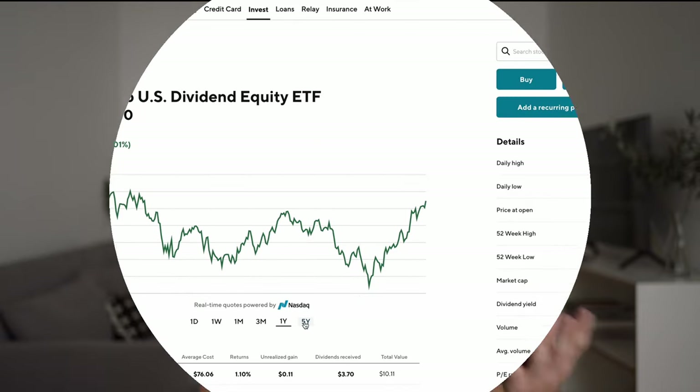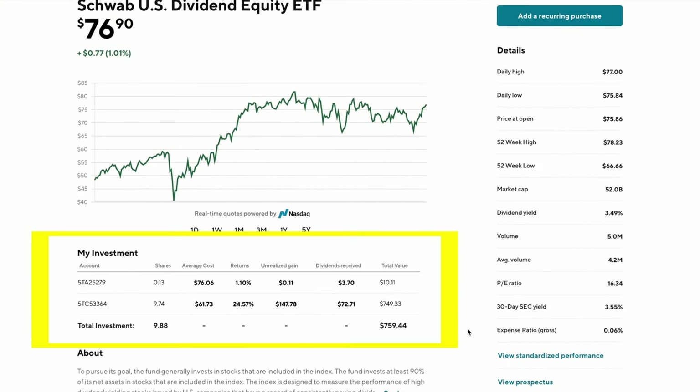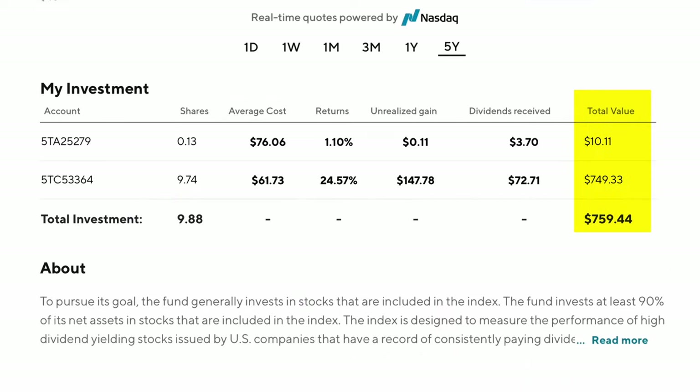As it says — boom — now you're regularly investing. If you're curious about the information given to you when analyzing an ETF, here's what it looks like for SCHD. If you own the ETF, you'll see a 'my investment' section showing you the total value of your holdings, the shares owned, average cost per share, unrealized gain, return, and dividends received.